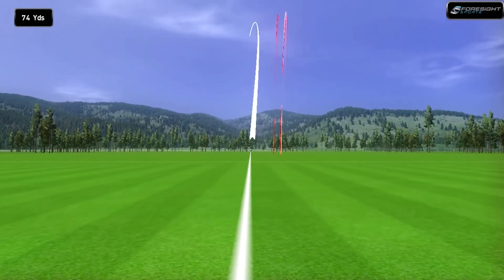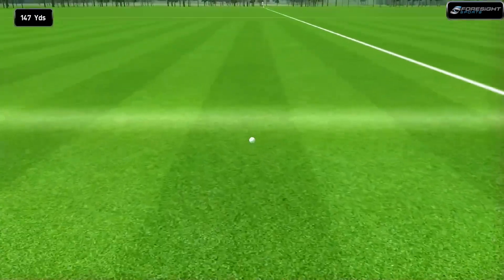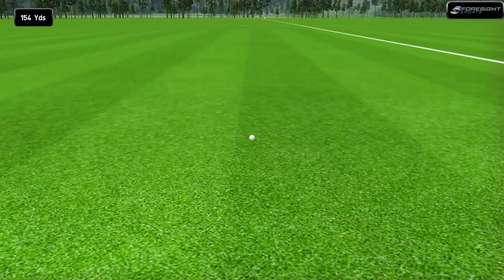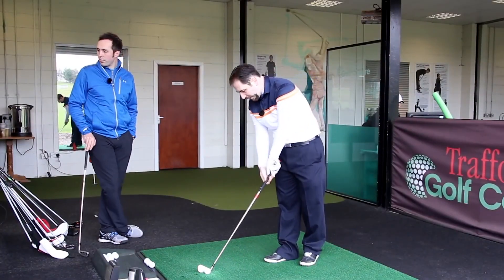What a shot. What a shot — lovely flight. The flight is nice. Still going — 140 carry. That's a good carry still.